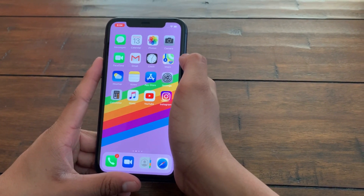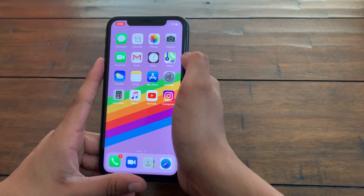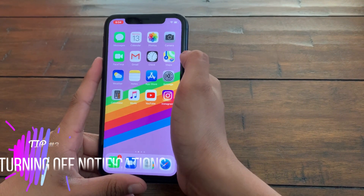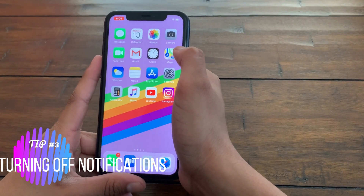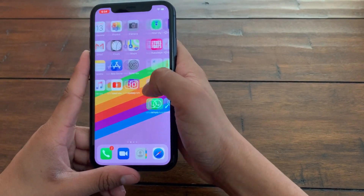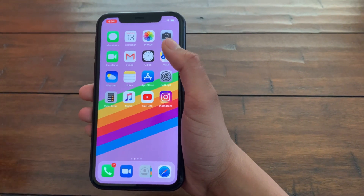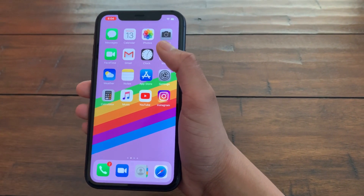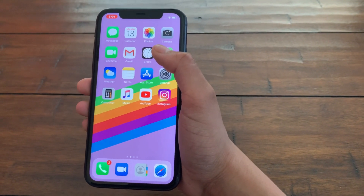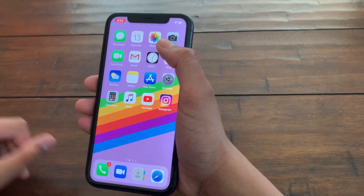Now I'll talk about the tip I feel is the best and most efficient for saving battery life: Tip 3 — turning off notifications for applications you do not need. As stated earlier, notifications require your iOS device to constantly run those apps in the background. For apps which you do not need and do not use at all, there's no need to have notifications enabled. Just turn them off — there's no harm in doing so.